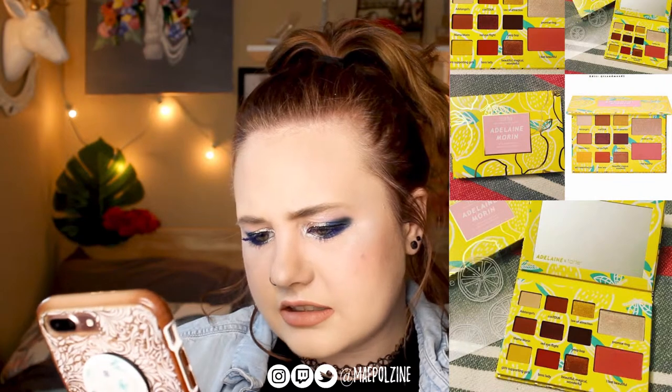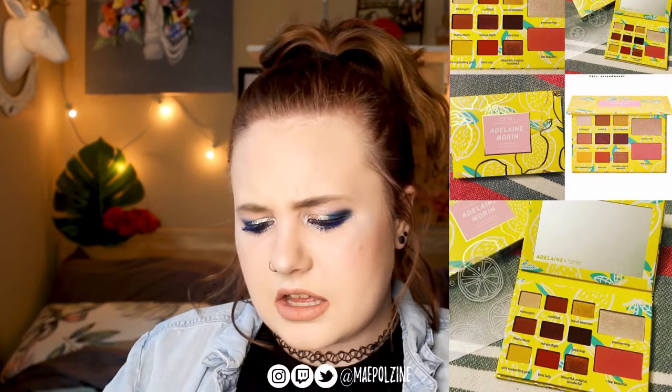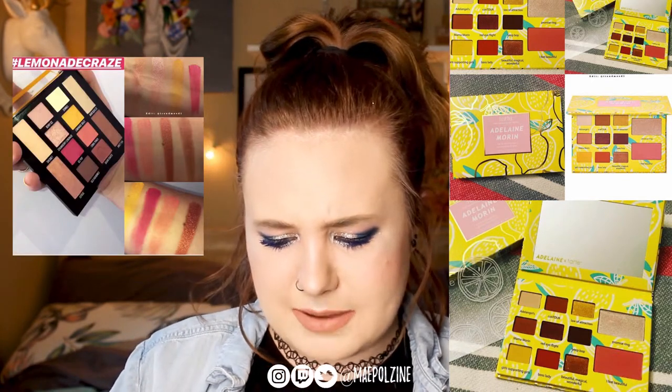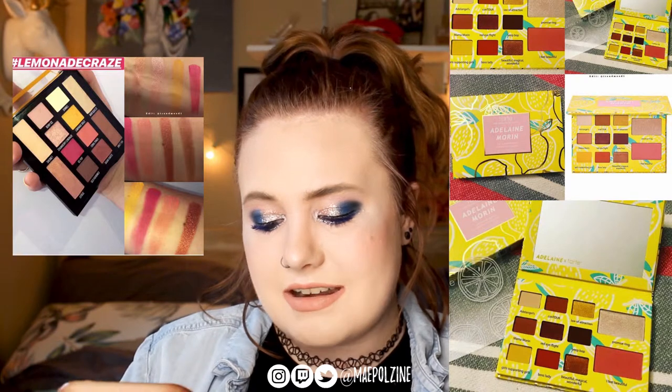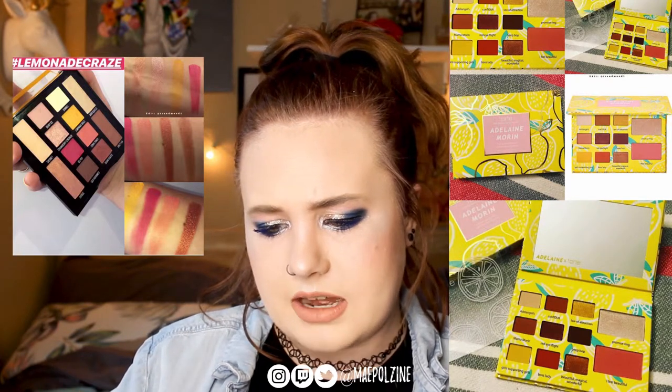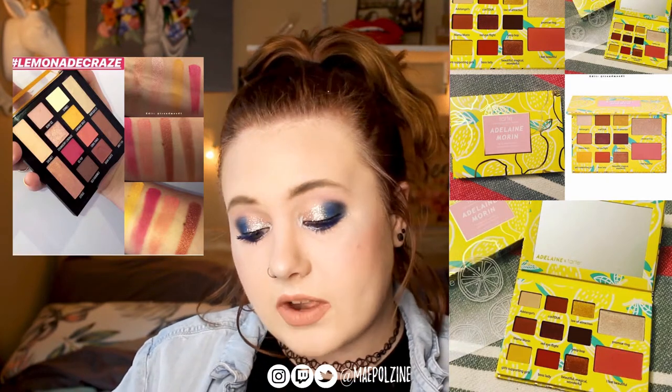This is from Tarte Cosmetics, a collaboration with Adeline Morin. It is a Lemonade palette — it's got like nine shadows, a highlight, and a blush. I don't know why, but this palette is just calling out to me something that Maybelline released — I feel like it was last summer. I don't know if I would get this just for nine eyeshadows, a highlight, and a blush. If you like her, I guess. It is $39, so a bit up there. I don't really see something I'd be getting here.